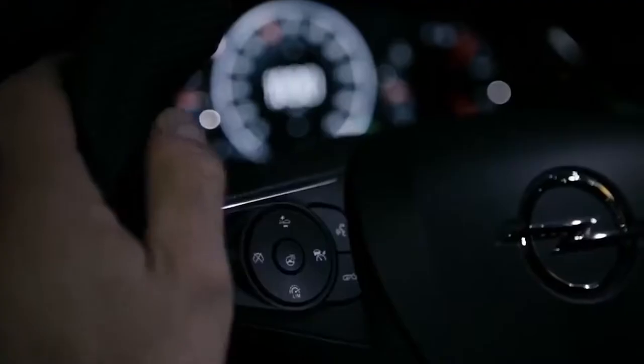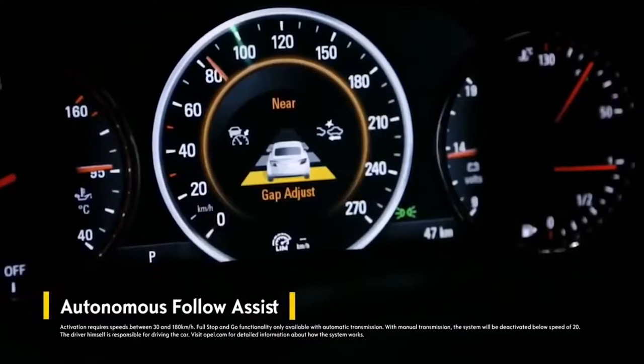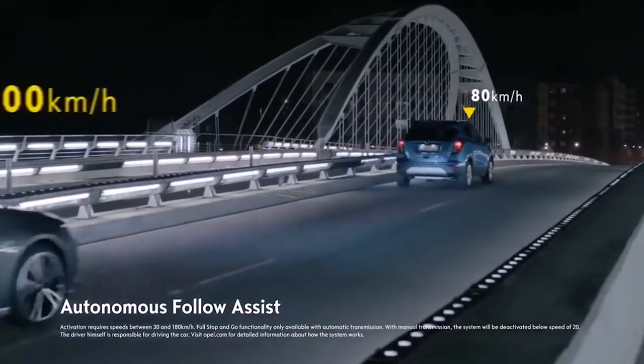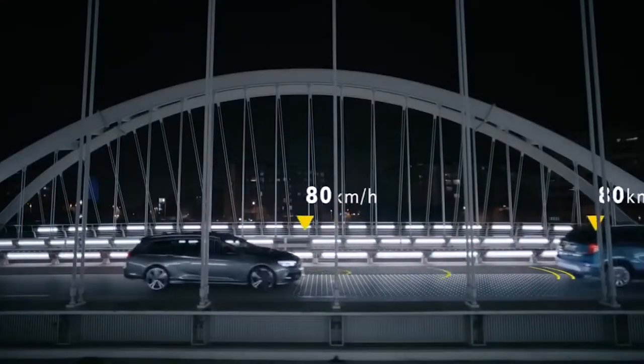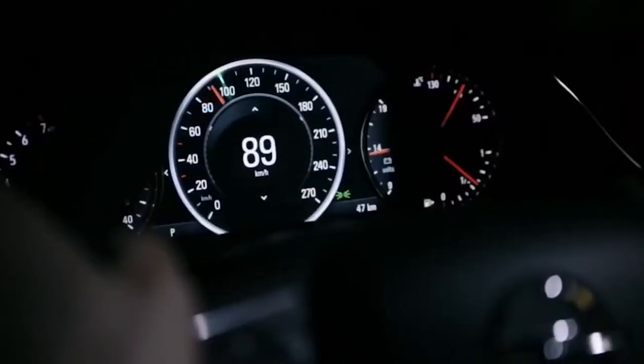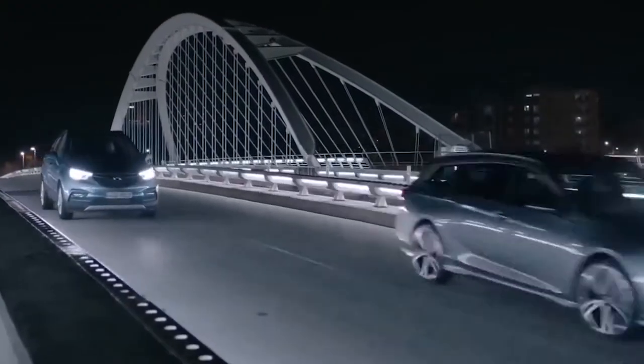Stop-and-go traffic isn't a problem with autonomous follow assist. This next-generation cruise control adapts your speed to the traffic ahead, autonomously braking and accelerating to maintain the set distance to the vehicle in front. If the road is clear, the system automatically accelerates back up to your set speed.